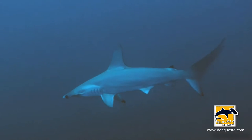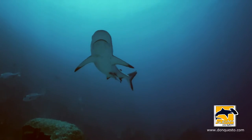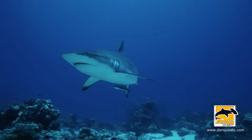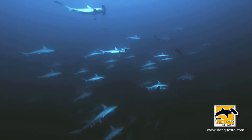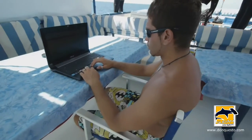The Cousteau Society has a Red Sea shark and ray monitoring program. The purpose of this program is to gain any information possible as to the status and population of sharks and rays in the Red Sea. Here on Don Cuesto, the captain and crew play their part in citizen science and conservation, which is of crucial importance.